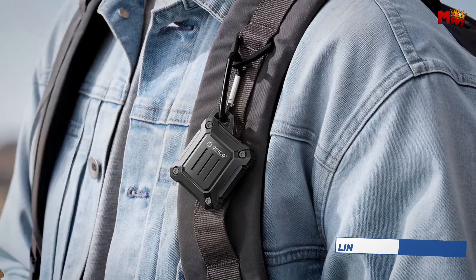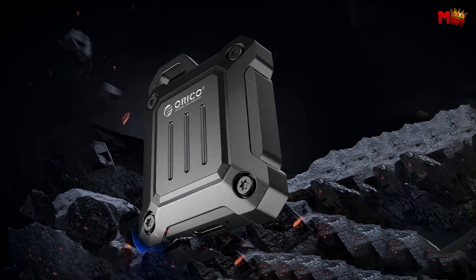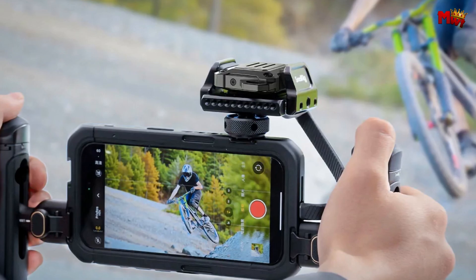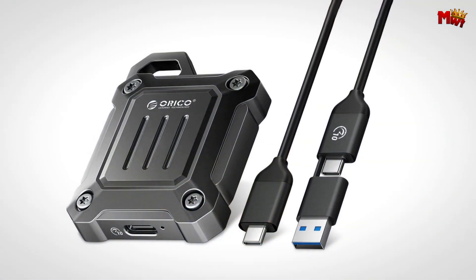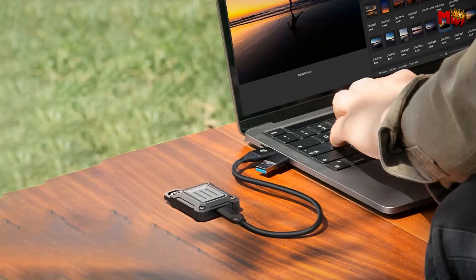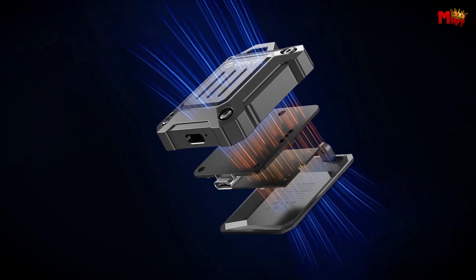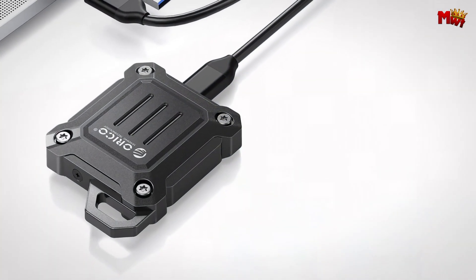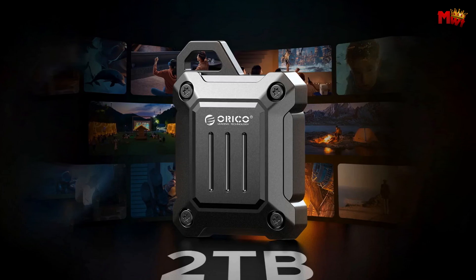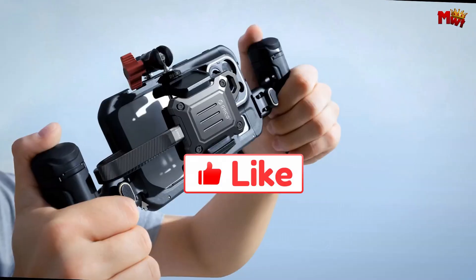Crafted with durable zinc alloy, the Oracle SSD Enclosure is not only portable but also sturdy enough to withstand the rigors of travel and daily use. Its efficient heat dissipation keeps your SSD cool under heavy loads, ensuring stable performance even during extended use. With support for up to 2TB SSD and compatibility across Windows, macOS, Linux, and Android, the possibilities are limitless. Whether you're a videographer, photographer, or gamer, the Oracle M.2 NVMe SSD Enclosure is the perfect blend of performance, portability, and reliability. Pros: fast transfer speeds, durable build, supports large-capacity SSD, portable and lightweight. Cons: limited to NVMe SSD, maximum speed limited by USB interface.